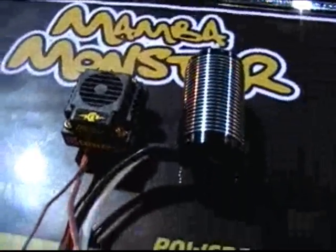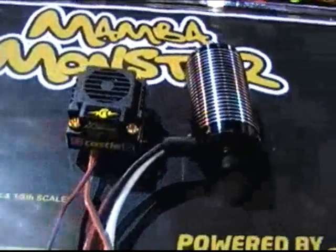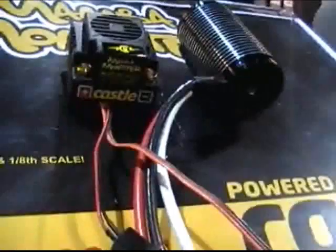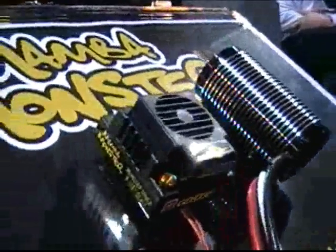The two of those are capable of powering just about any 10th scale monster truck, 8th scale buggy, or truggy. We'll also be making longer motors so any of you with 8th scale monster trucks will be able to drop the same system into your vehicle and run that as well.